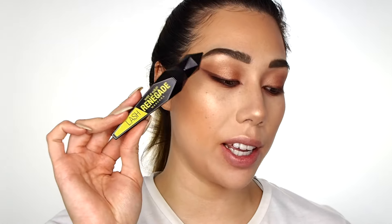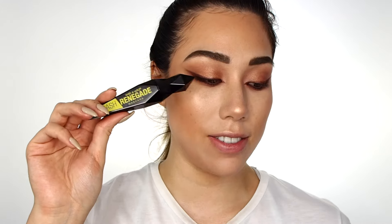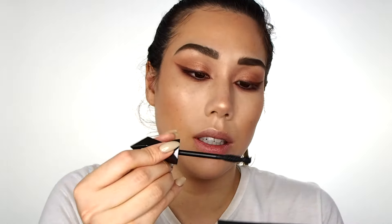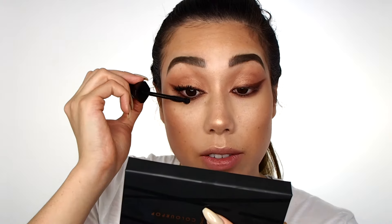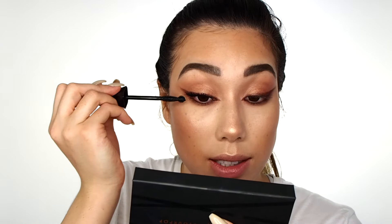One of the new products they launched recently is the Lash Renegade mascara. I'm obsessed with the packaging — it's like a Superman fortress of solitude crystal, those things where his dad Jor-El talks to him. I'm really into the packaging, but let's see how this mascara performs. I generally don't like mascaras with a bulb tip because I think it's unnecessary, but we'll see. Immediately I can already tell there are no clumps — it's a very separating mascara. It's taking a while to build things up, but no clumps as I continue to build.